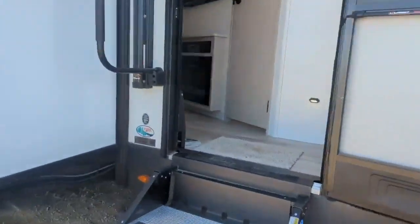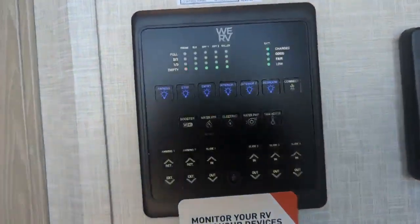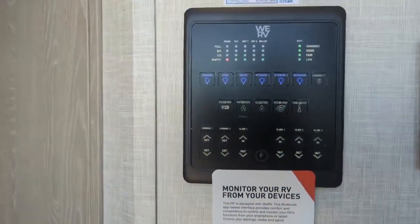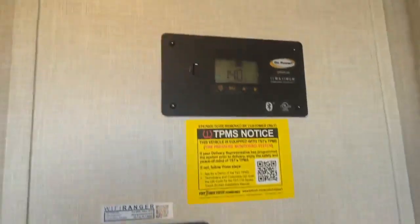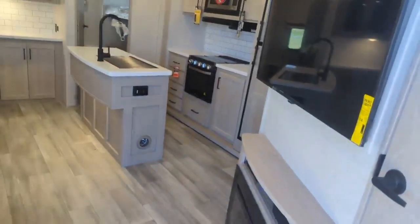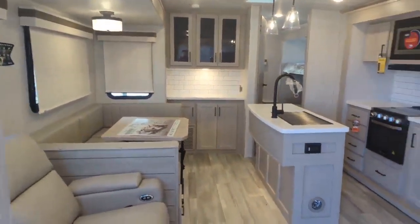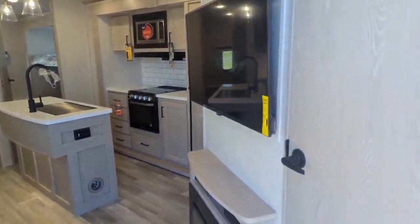Right as you walk in, you'll notice the main control panel. There is an app for this — you can run most of the trailer from your phone: slide controls, awning controls, thermostat, everything right from here. This trailer also has a 300-watt solar setup already on the roof, and it's prepped for lithium batteries — all you have to do is drop them in, no other changes needed.